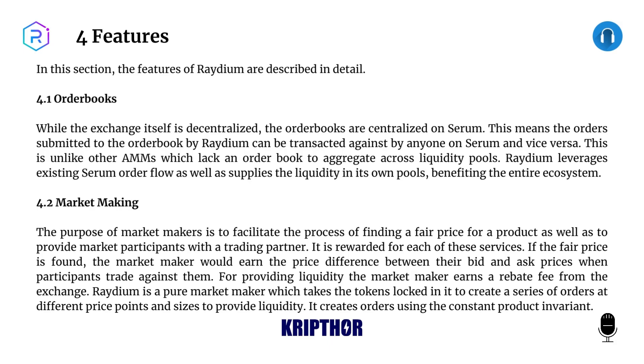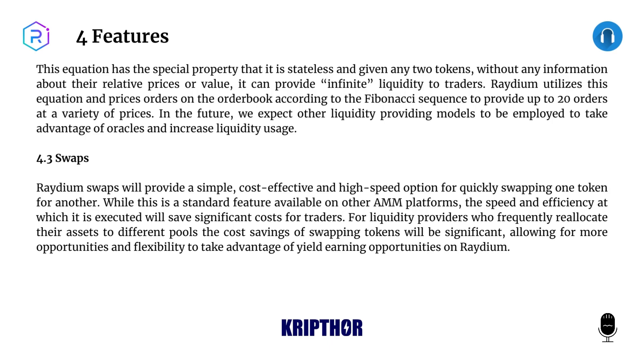Raydium is a pure market maker which takes the tokens locked in it to create a series of orders at different price points and sizes to provide liquidity. It creates orders using the constant product invariant. This equation has the special property that it is stateless, and given any two tokens without any information about their relative prices or value, it can provide infinite liquidity to traders.